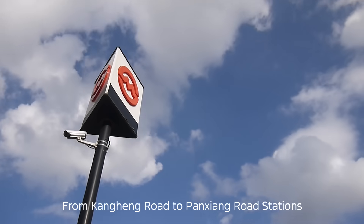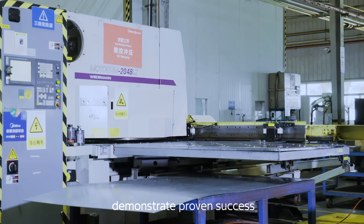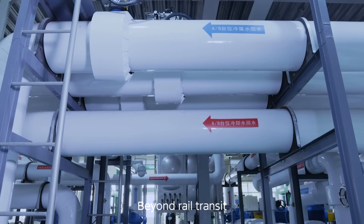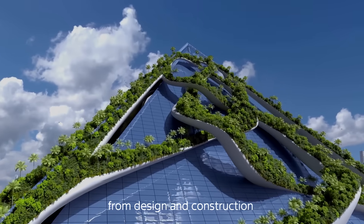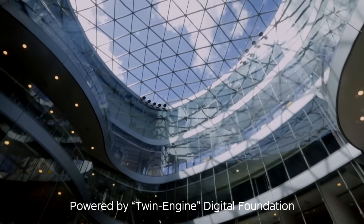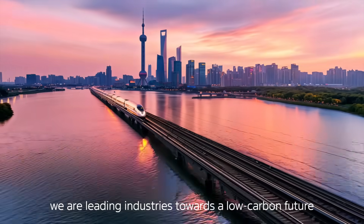From Kanghang Road to Panxiang Road stations, MIDEA Building Technology's innovations demonstrate proven success in rail transit. Beyond rail transit, AI is deeply empowering the entire building lifecycle — from design and construction to operation and maintenance. Powered by the Twin Engine Digital Foundation, we are leading industries towards a low-carbon future.